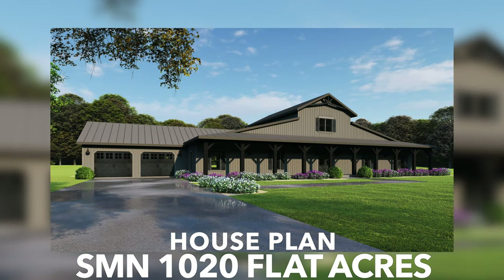This wide-open, modern farmhouse has a total living space of 3,277 square feet, has five bedrooms, three-and-a-half baths, and it will surely catch anyone's eyes with the beautiful barn-inspired exterior.